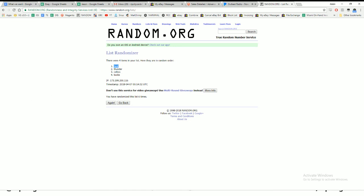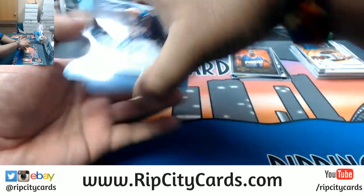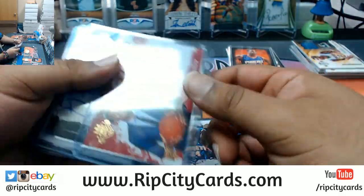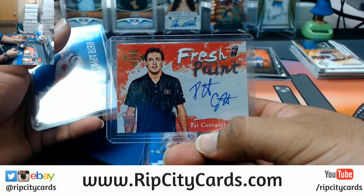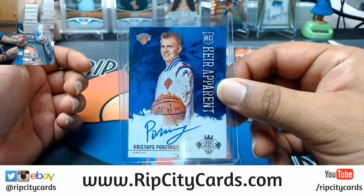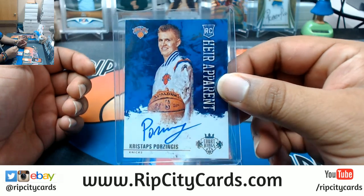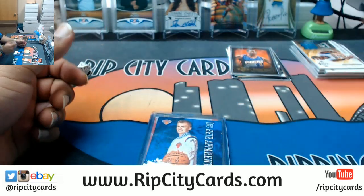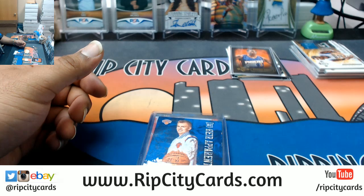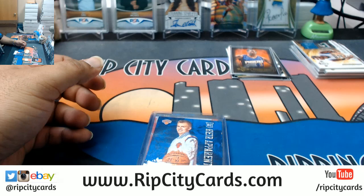And that was the break y'all. Let's do a recap - autos only because that's all we care about. We got Antonio McDyess Nuggets, Justice Winslow Heat, Dan Issel Nuggets, Pat Connaughton Blazers, and Porzingis for the Knicks - huge card, rookie on-card auto, not numbered base auto but still insanely huge. And that my friends was the 2015-16 Court Kings basketball five-box break number five, eBay style. Thank you very much, we'll get that out to you.